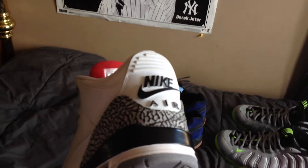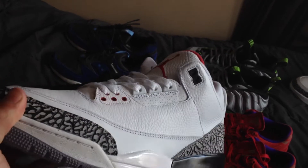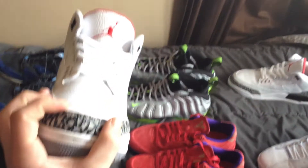And my last pickup — the White Cement 3, Retro '88, Unauthorized Authentic. Again, why pay reseller when you can pay retail for something pretty much exactly the same?